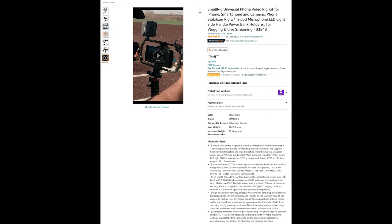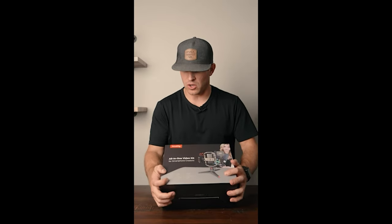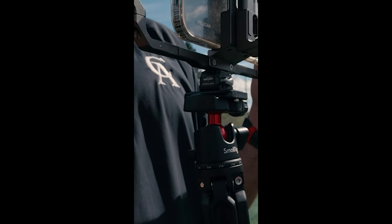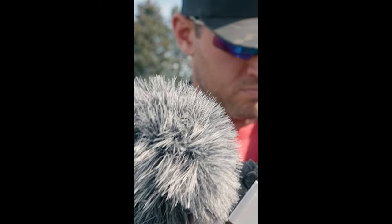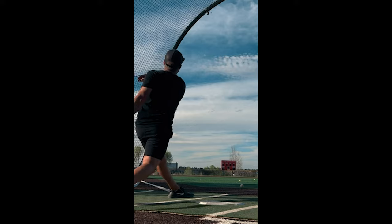Looking for a more professional setup for vlogging or live streaming? The SmallRig universal phone video rig kit is specially designed for vlogging and live streaming, supporting both handheld and tripod shooting. The kit includes a universal phone cage, two side handles, a desktop tripod, a mini LED light, a microphone, a power bank holder, a cold shoe mount, and two cables.